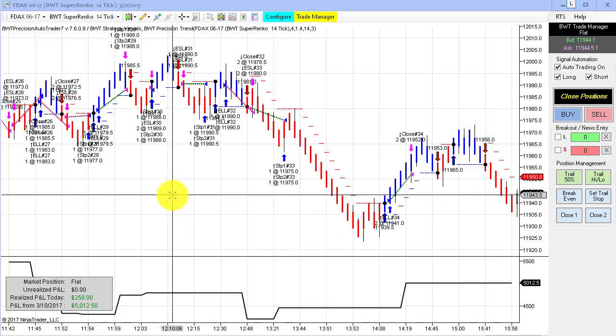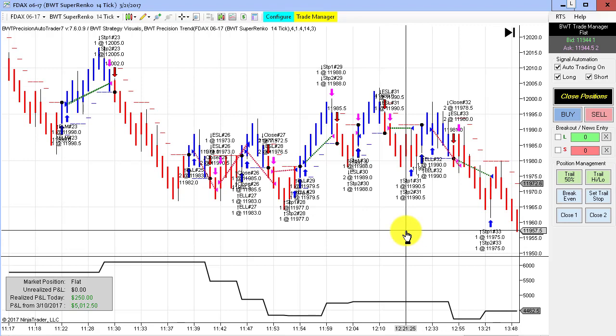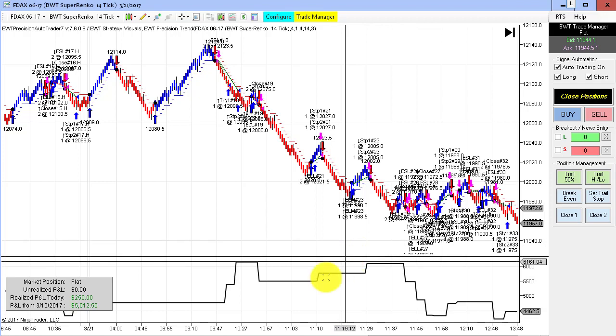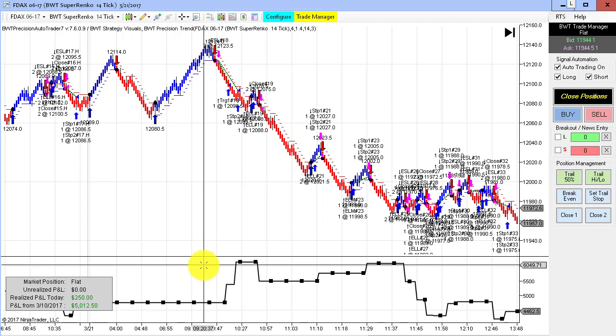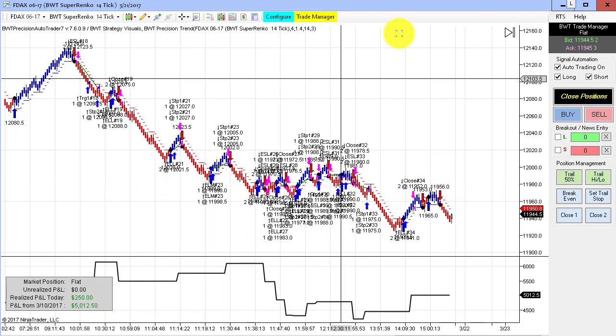A number of charts had modest gains of $200 or less. One of them was the DAX on the SuperRenko 14-tick. However, not before it ran up to an equity high of about $1,300 and then got caught in some choppy action in the second part of the day, but still managed to finish to the upside.